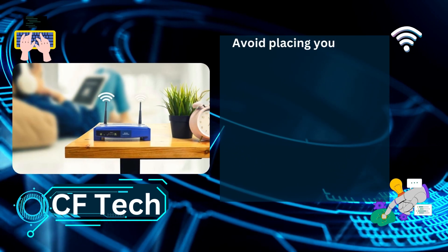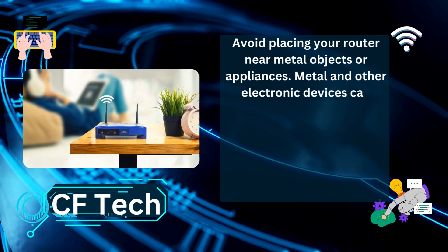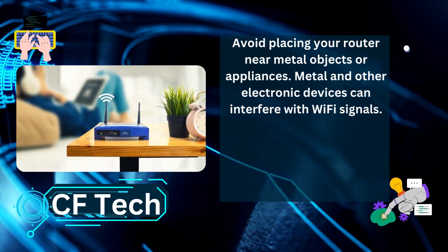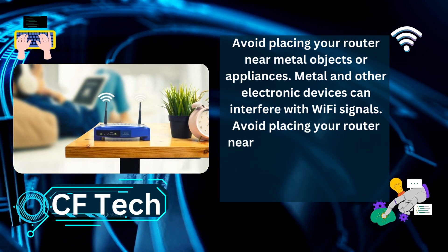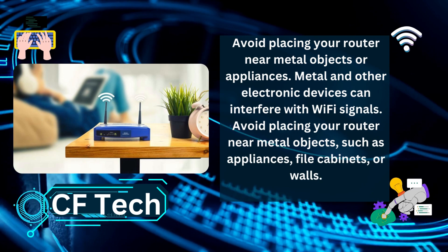Avoid placing your router near metal objects or appliances. Metal and other electronic devices can interfere with Wi-Fi signals. Avoid placing your router near metal objects, such as appliances, file cabinets, or walls.